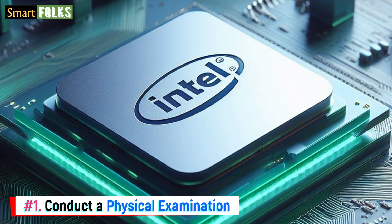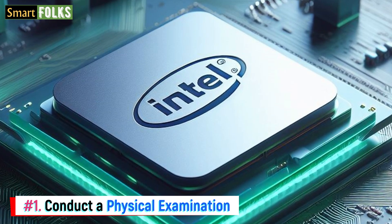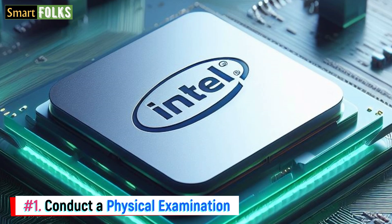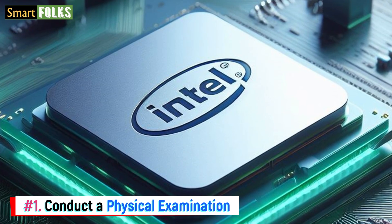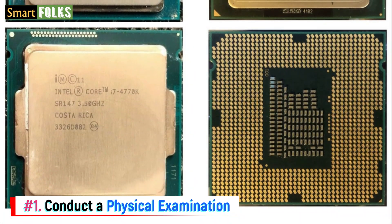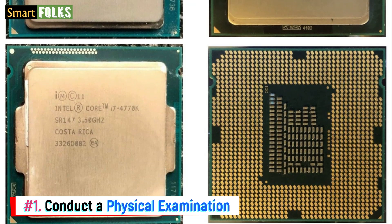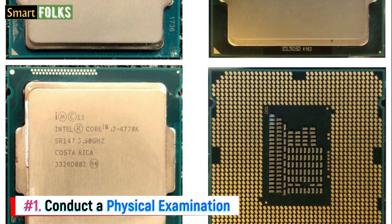Number one: conduct a physical examination. Examine the CPU's physical characteristics first. Keep an eye out for odd typefaces, inconsistent labeling, and mismatched model numbers. Look for indications of manipulation like scratches on the contacts or around the CPU's edges. Scammers sometimes reapply new labels over the old ones, which may leave adhesive residue or change surface textures.